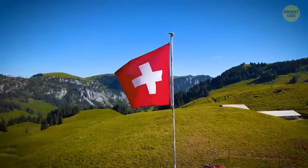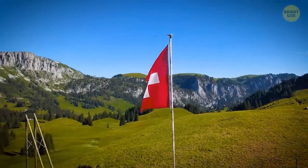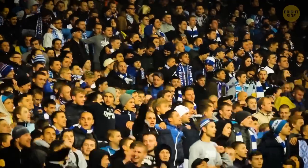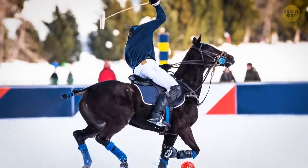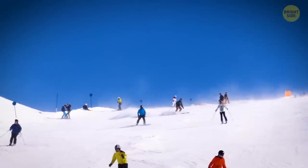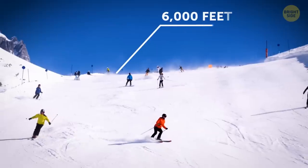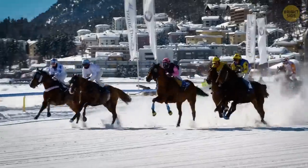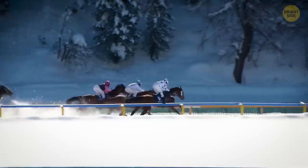A lot of sports are played in Switzerland, with football, skiing, and ice hockey being fan favorites. But probably the most interesting of them all is polo played on the frozen surface of the Lake of St. Moritz, an alpine resort located at about 6,000 feet above sea level. The icy surface of the lake has even been hosting horse races ever since 1907.